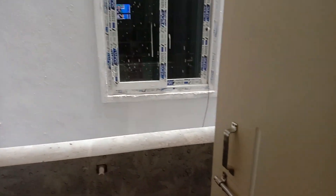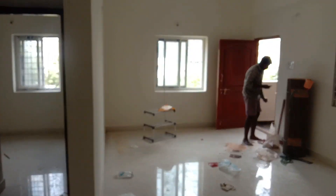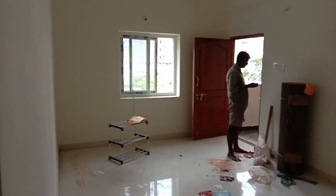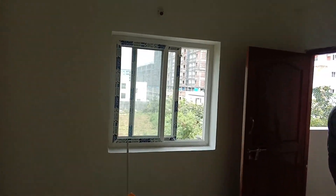This is the kitchen area. So this is an East Facing flat of 1180 SFT. We have mega gated communities and apartments here.